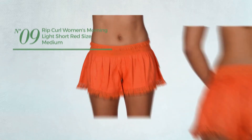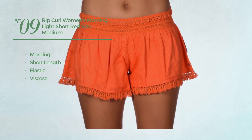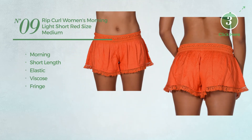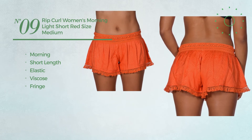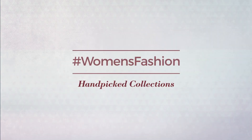Number nine: a morning short length garment made of elastic viscose, styled with fringe, available uniquely in red color. Number ten: a junior short length garment. Thanks for watching this hand-picked collection by hashtag Women Fashion.